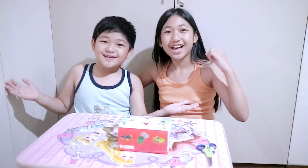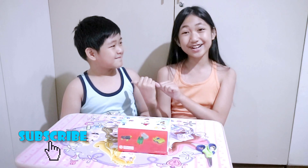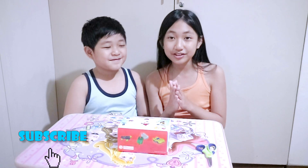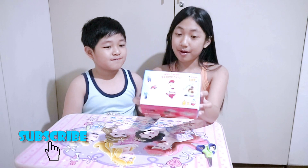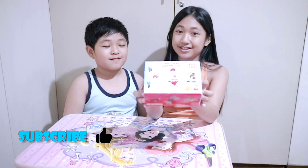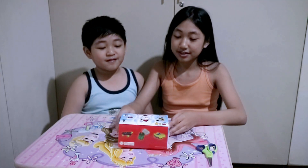Hello, everybody! Welcome to Jaica's Diary. So today, I am with my brother Chico. For today, we are going to be doing an unboxing with my brother. We are unboxing Kinder Joy for boys.